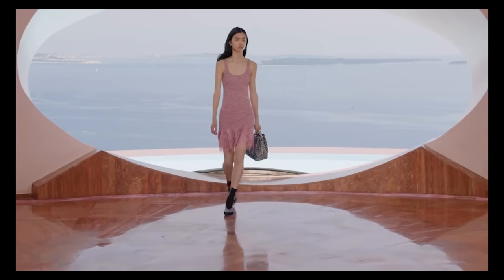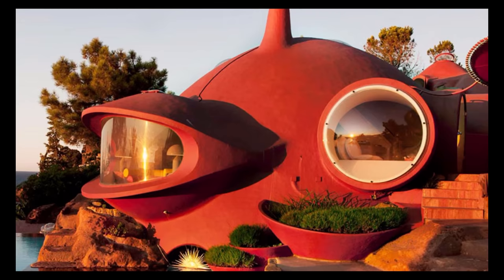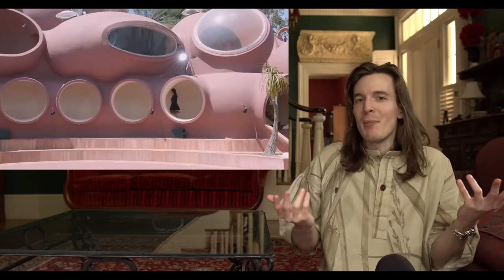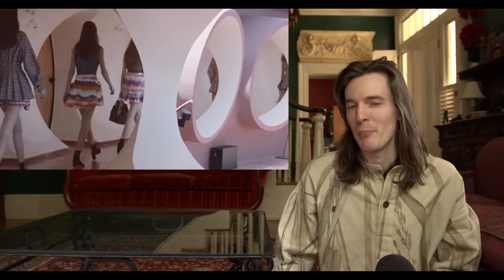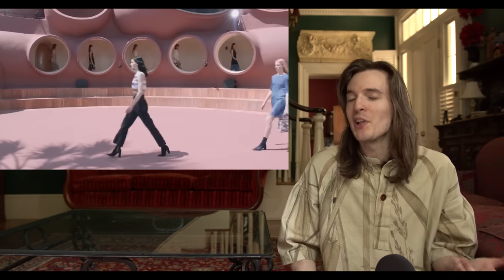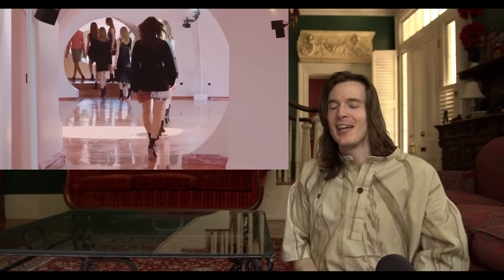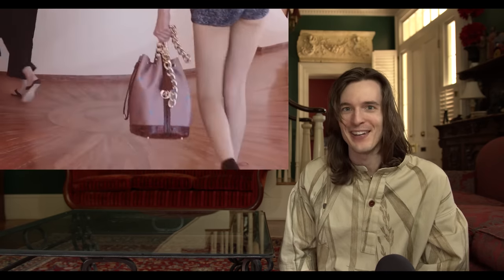Dior showed their Cruise 2016 collection at the Pierre Cardin house, which was a huge inspiration for Raf Simons who was designer at Dior at the time. Pierre Cardin, one of the great grandfathers of fashion, created this bubble house in the south of France to live in personally. It feels a bit unusual that a fashion show would be held at the house of a former designer with no direct connection to that house. When I showed this to my dad, who knows a thing or two about interior design, he just shook his head and said 'curved walls — why would anyone want to live in curved walls?'